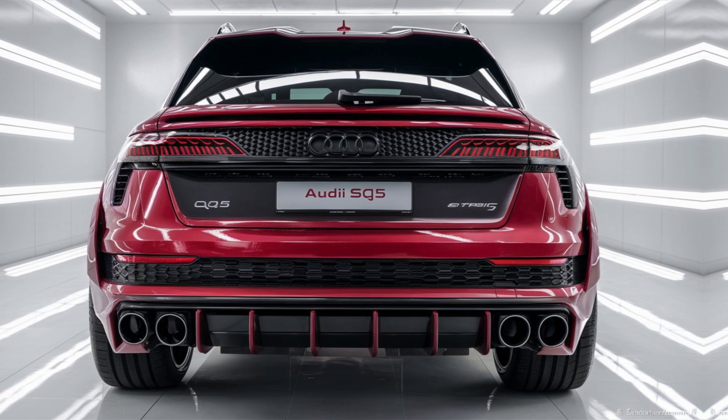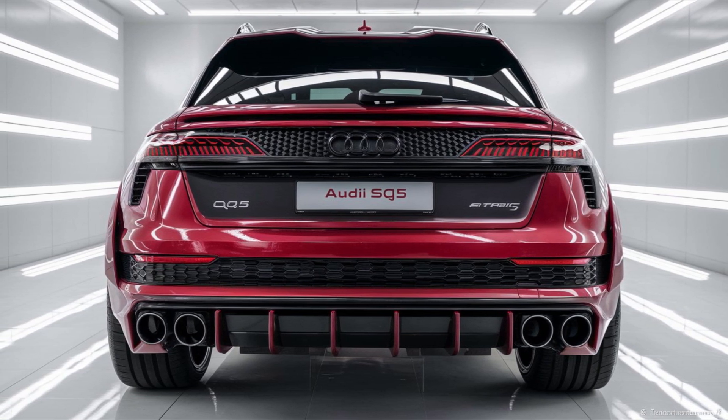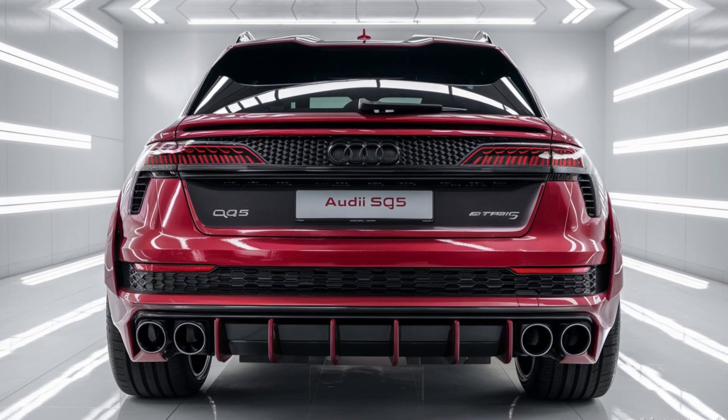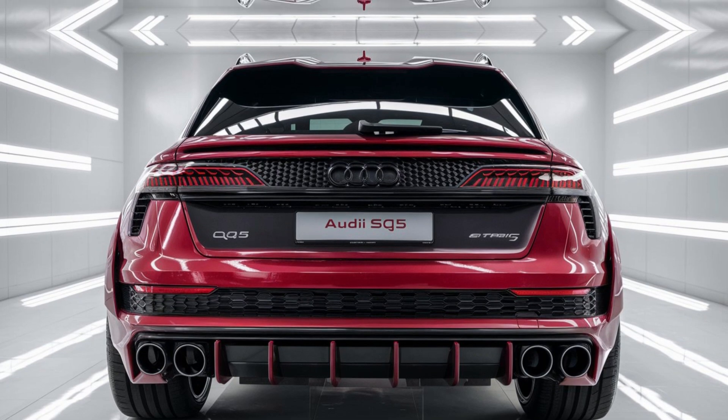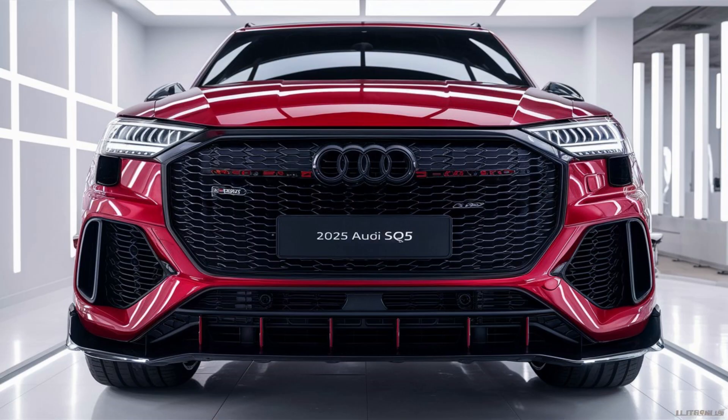Pricing and Trims. The 2025 SQ5 is available in multiple trims, including the base model, Premium Plus, and Prestige. Each trim offers varying levels of luxury and technology features. The starting price is expected to be around $57,000, with higher trims and additional options pushing the price well above $70,000.